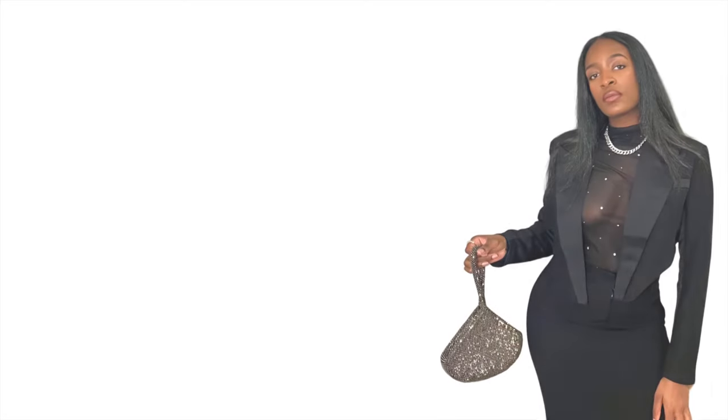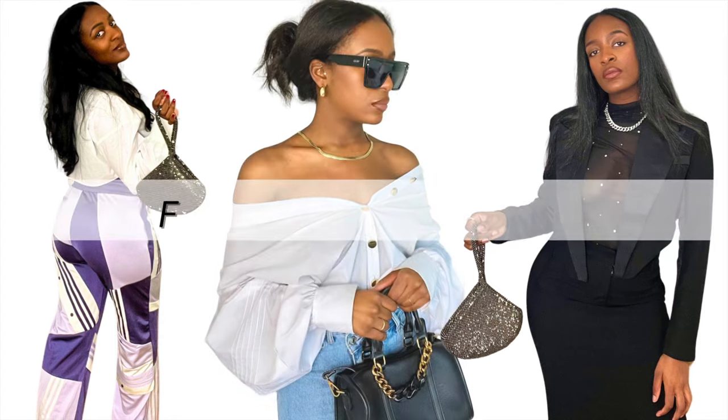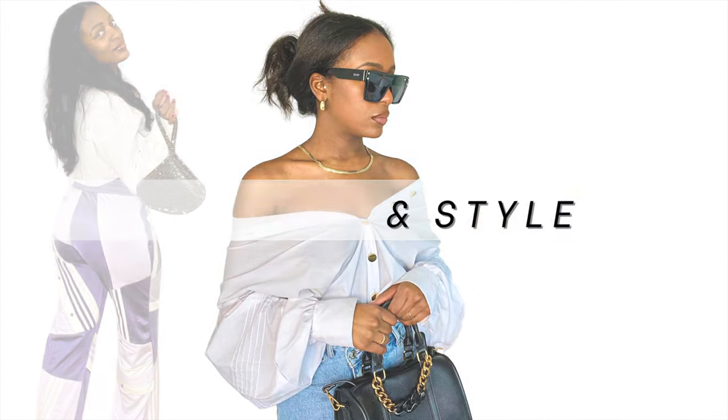Hey, my name is Cherie and welcome to my fashion and style channel. The spring and summer is finally here, so let's talk about shoes. Shoes is one of those items that could really transform the look of an outfit. You could take an outfit that's completely dressed up and turn it into a casual outfit, all because of the shoes you're wearing on your feet. I'm going to show you five pairs of shoes that are perfect for spring and summer.